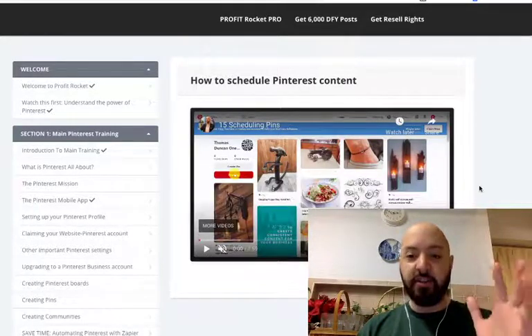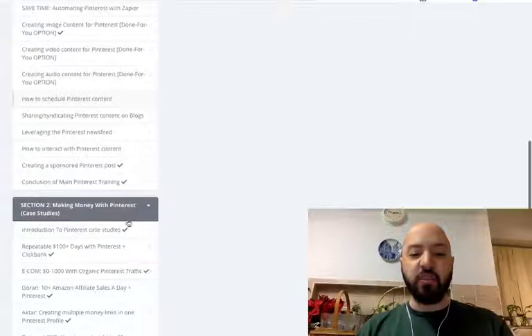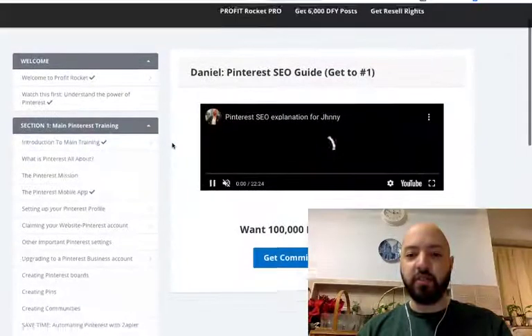There's an hour of training here from a dedicated Pinterest expert. And then you're going to also get case studies: $100 days with Pinterest, 0 to 1,000 with organic Pinterest traffic, 10 Amazon sales a day with Pinterest, how to make multiple money links in one Pinterest profile, how to go straight to number one with your Pinterest pins.